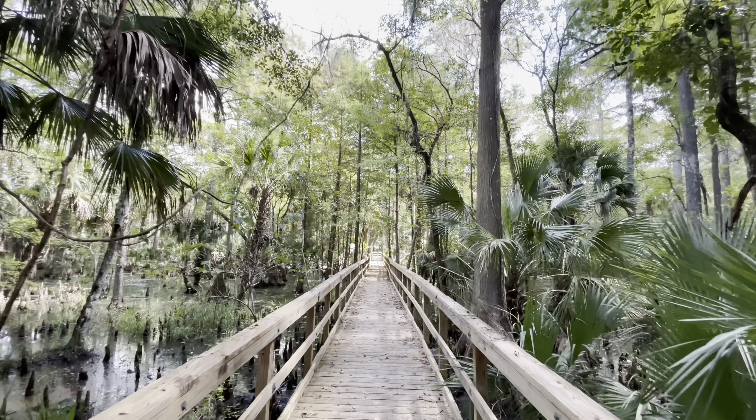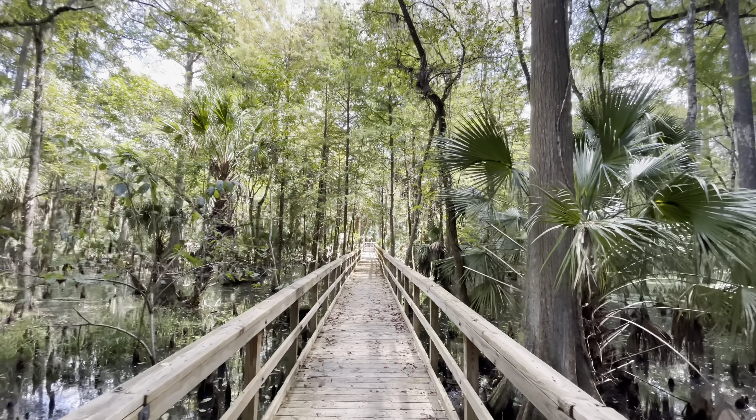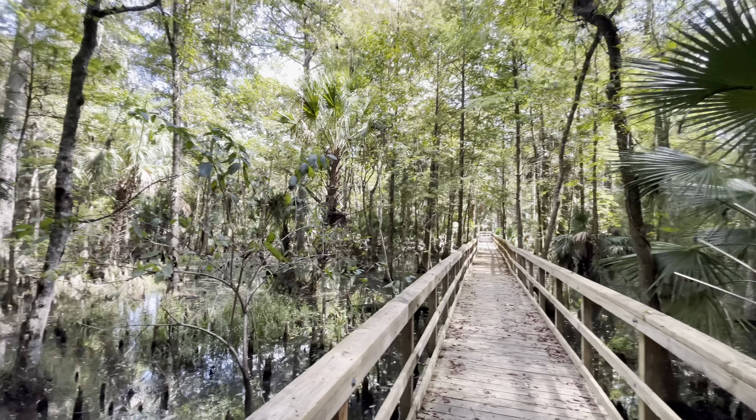The trail gets really pretty here. You get to go on the cypress boardwalk right over the cypress knees, and you can kind of see them as you're passing by.